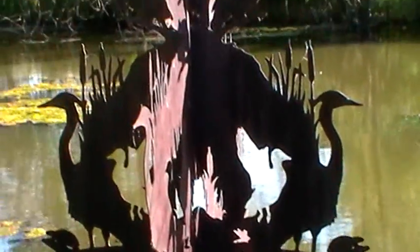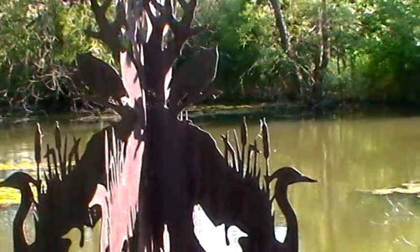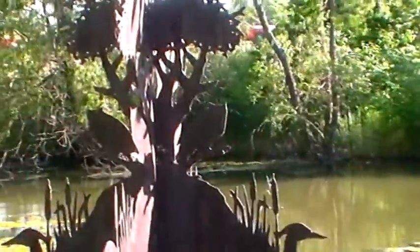Oh, there's ducks in the cutouts! I did not catch that. That is awesome.